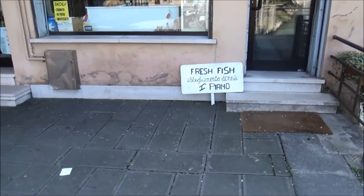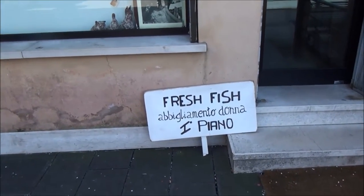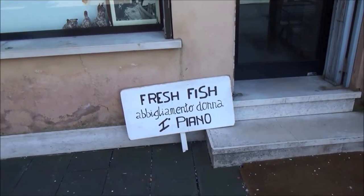There is a good sign — fresh fish. Apliovento donna, which means women's wear.